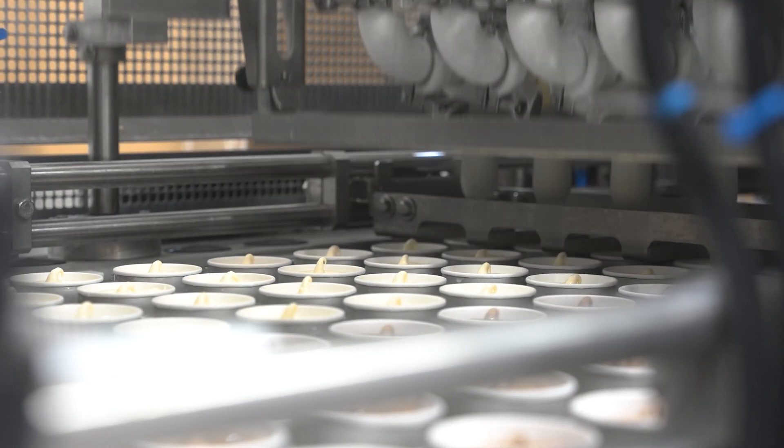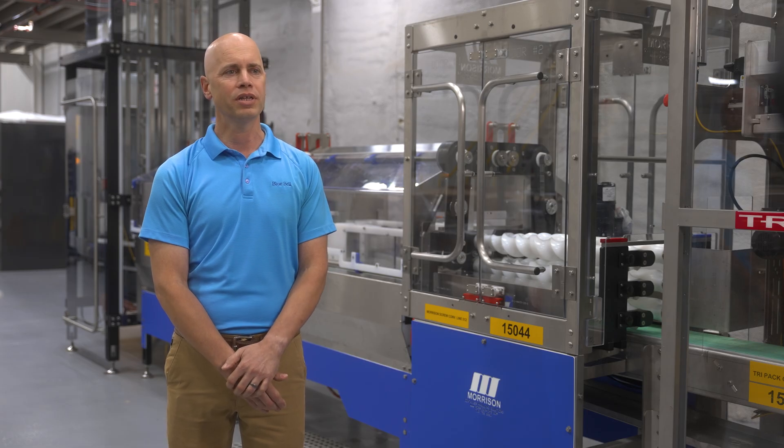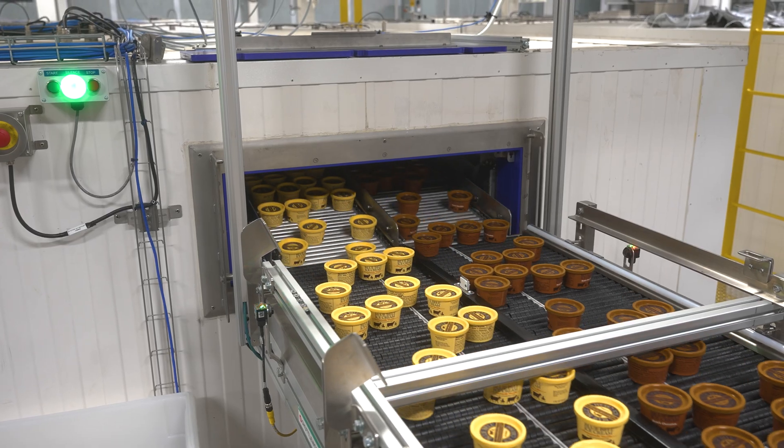Before the Morrison equipment, we packed our 12-pack cups in poly bags and seam sealed them. We were looking to optimize that process, gain some throughput and efficiencies, and more of a unitized package.